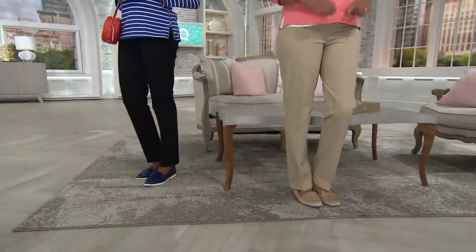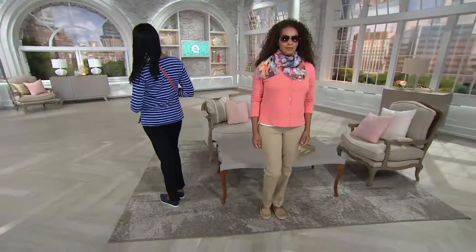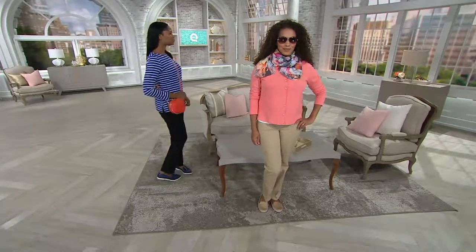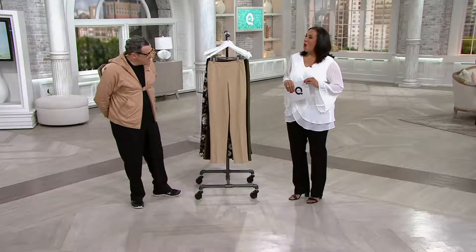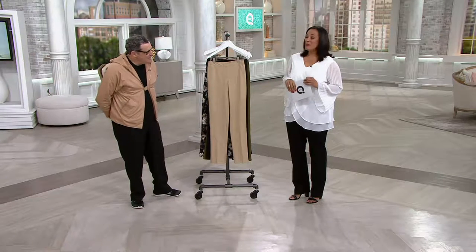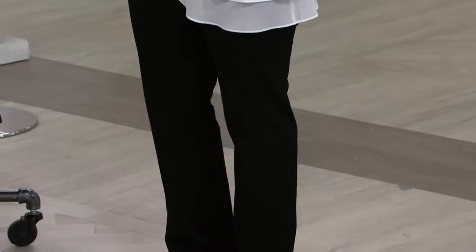Alright, so let's just focus for a minute, shall we, on the ladies? And if I do say so myself — you, looking amazing in those pants. Well, these pants fit. Yeah, they really do. These may be my favorite. You know I love the ankle version. Me too.